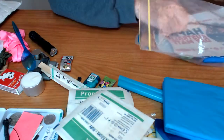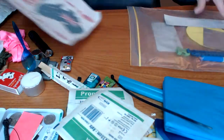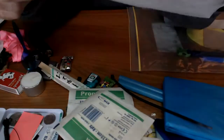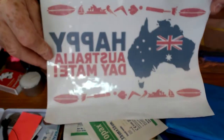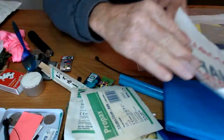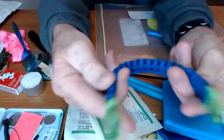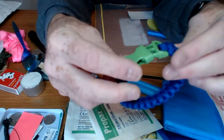Another gauze bandage. Another black zip tie. And this is — 'Happy Australia Day, mate.' I love it! That's going up on the wall. Awesome. And a paracord bracelet that Sammy made — Sammy or Tyson made this, probably Sammy. And it fits.